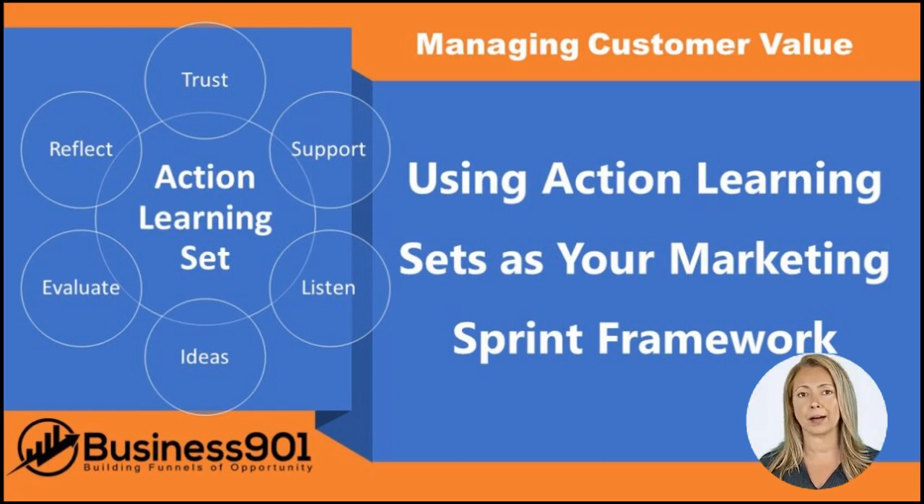Communication and preparation are key to facilitating a successful action learning set session. Make sure you establish the purpose of the session and explain the process to your team or participants clearly. Planning and preparing will ensure that the action learning set session runs smoothly and effectively.